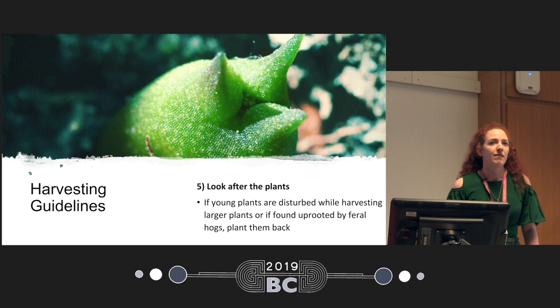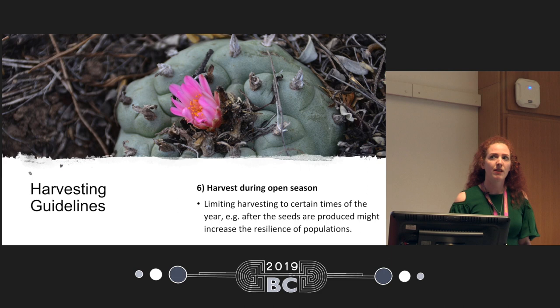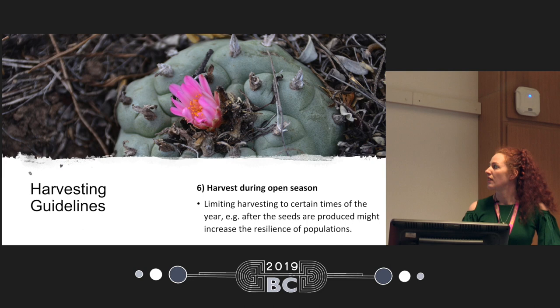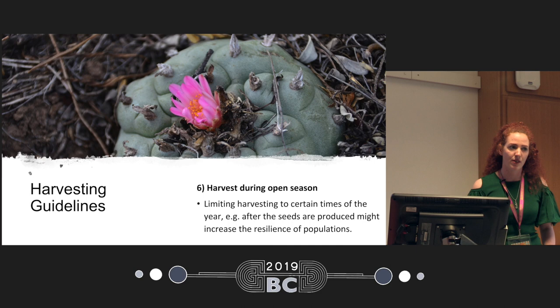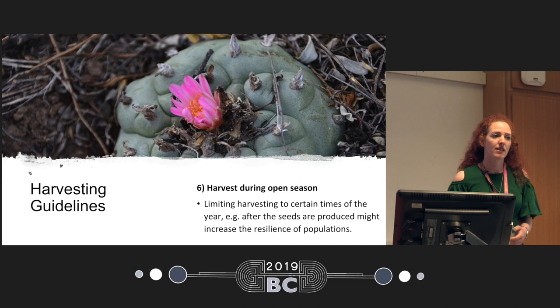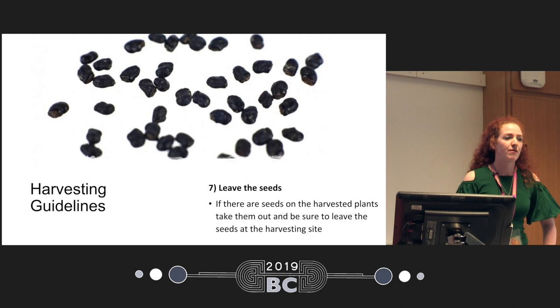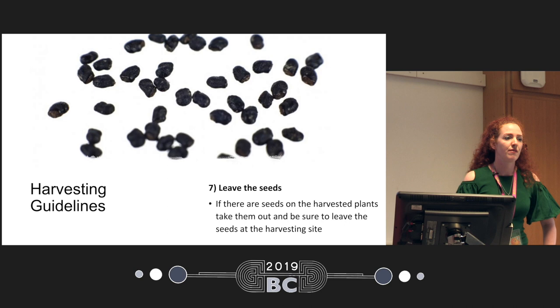Also look after plants: if harvesting or feral hogs have uprooted plants, it's important to plant them back. We also recommend harvesting not throughout the whole year but after the seeds are produced. Currently the practice is to harvest throughout the whole year with no regulations about when to harvest — it's basically whenever it's possible to get leases. What is also unknown is how mescaline concentration changes throughout the year — it could be higher after a dry winter, but we don't know. Another recommendation is to leave the seeds: if you're harvesting plants and you find seeds, just leave them in the environment and don't take them with the plant.